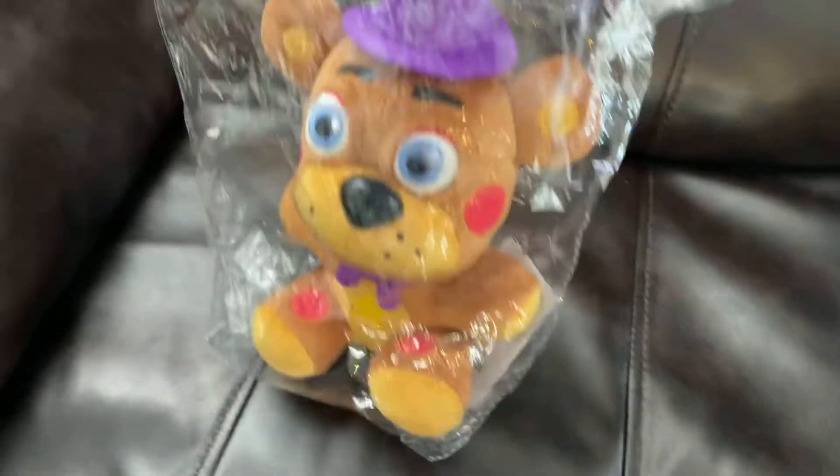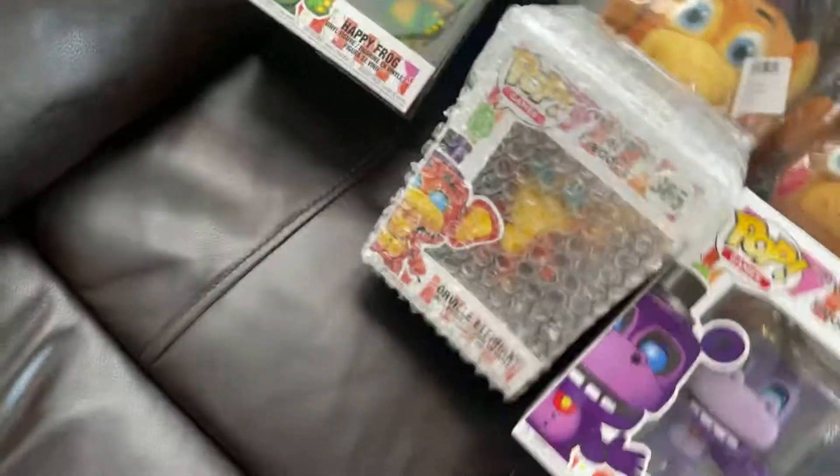Today's my lucky day — I found FNAF Pizzeria Simulator merch! I ordered these. I also got Orville Elephant, and I got the pick. I also got Happy Frog, Mr. Hippo, and an Orville Elephant Funko Pop.